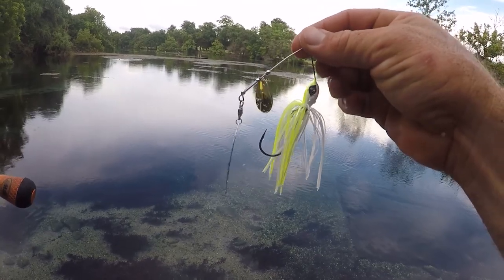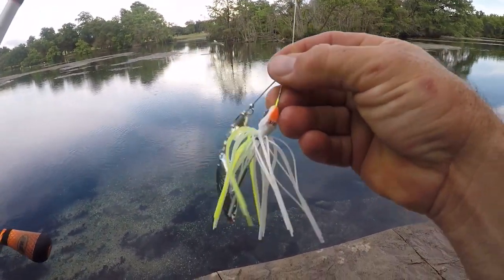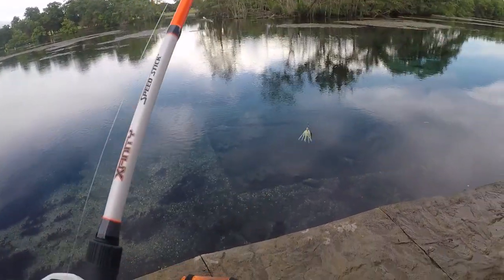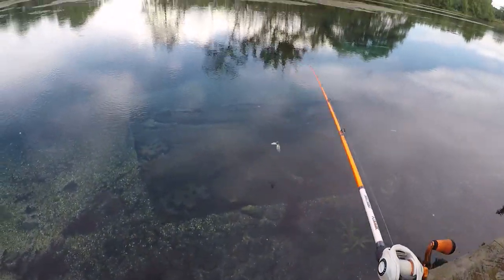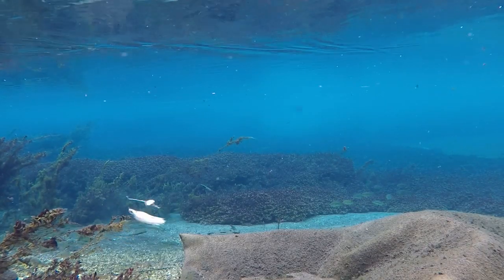We've got the Guggen Bait Zinger on here first. We're going to give this one a shot and see how it looks underwater. This is just the three-eighths, as you can see right there. This is a pretty sweet lure — it's one of my favorites, and as you can see it looks awesome underwater.